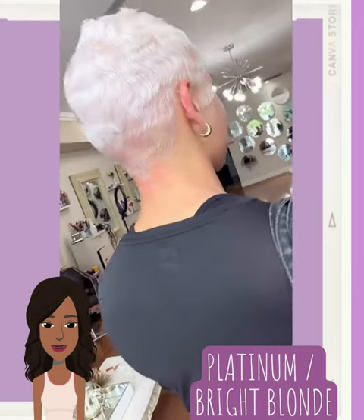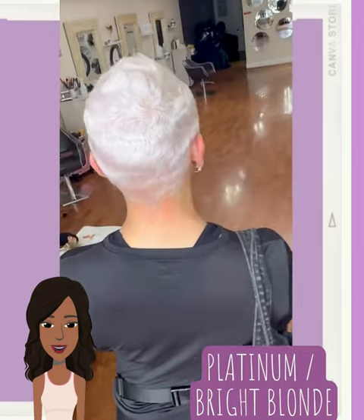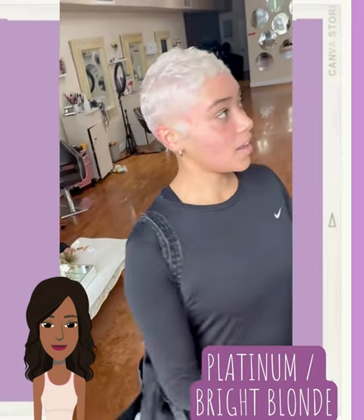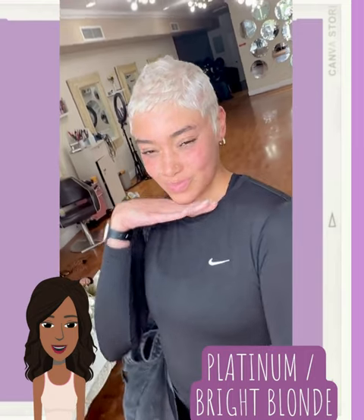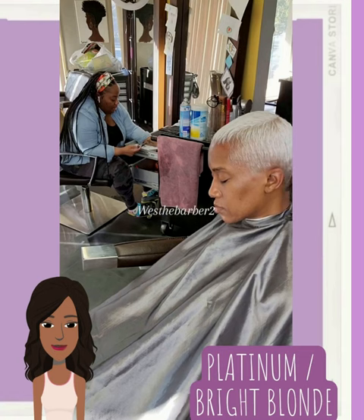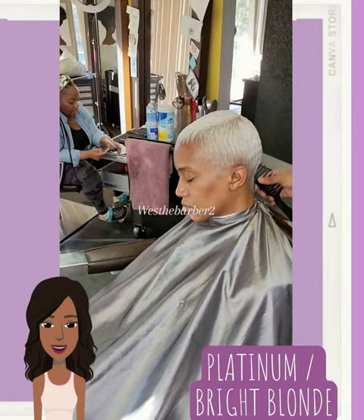Next on our radar for the fall season will be the look of platinum and bright blonde hair coloring. Loving this pixie style — she looks so radiant. And then we have another platinum pixie.